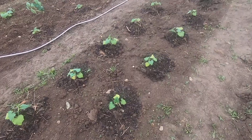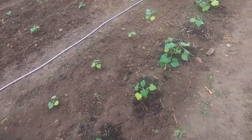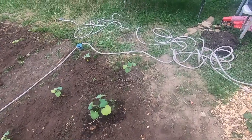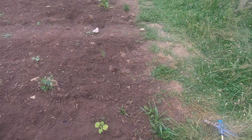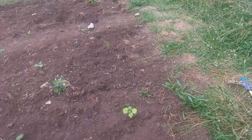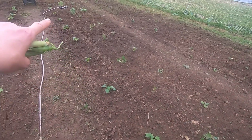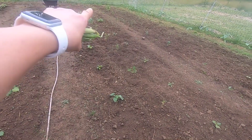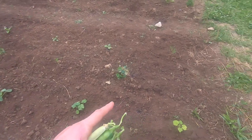Here we have beets - a lot of beets looking good. And then we have cabbage. I noticed this morning I have a hole and I don't know if something dug up my cabbage root and all. So these are all cabbage. And then we have chard, which we'll be able to make salads with very soon if not now. And then next to the chard is kale.